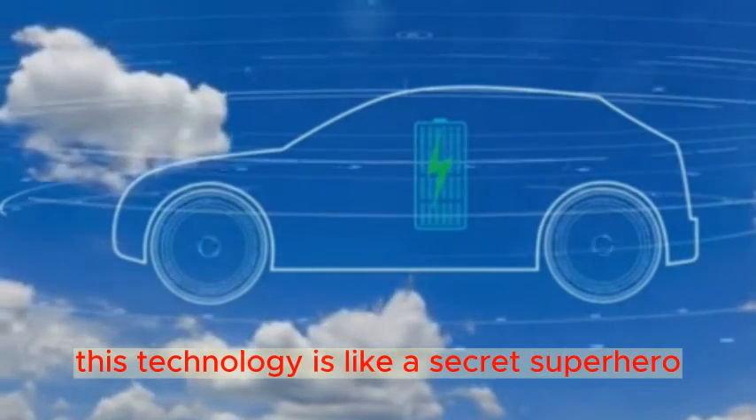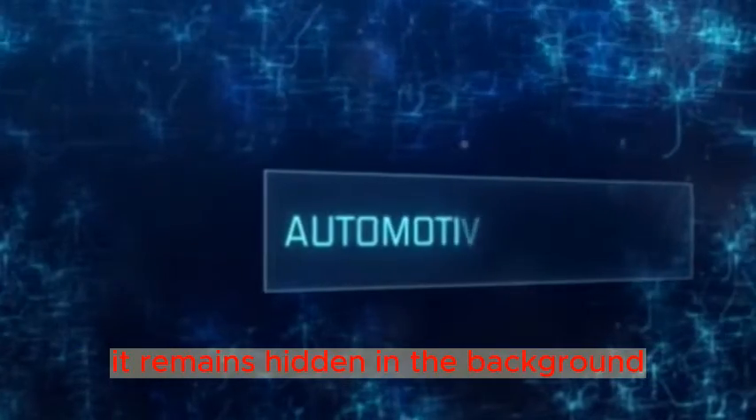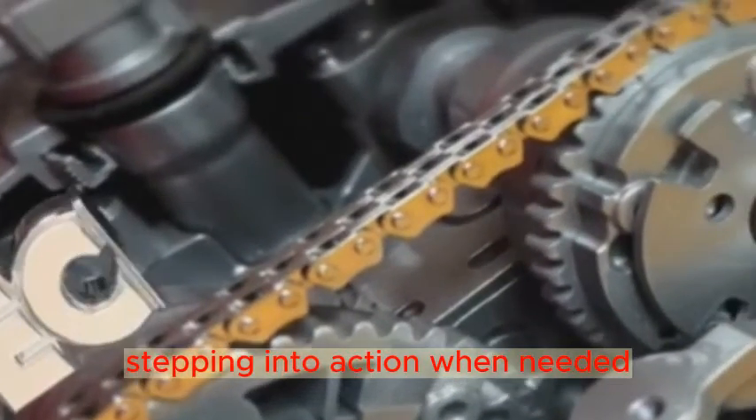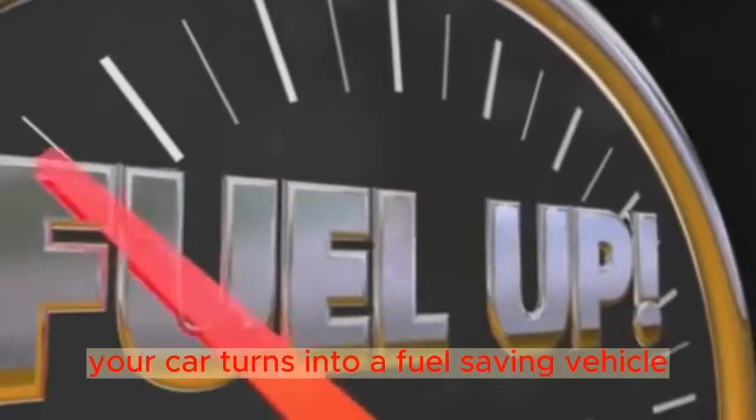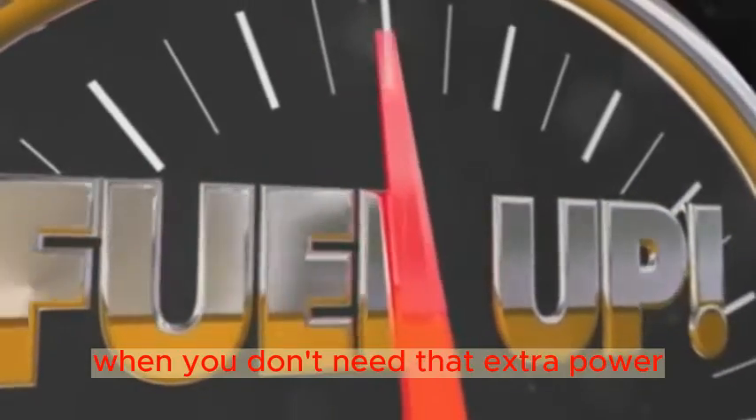This technology is like a secret superhero. It remains hidden in the background, stepping into action when needed, and saving the day by conserving fuel. So, in essence, your car turns into a fuel-saving vehicle when you don't need that extra power.